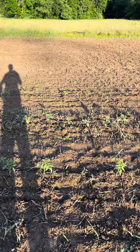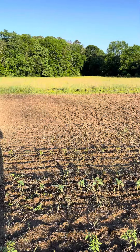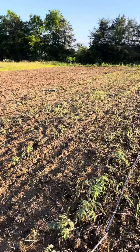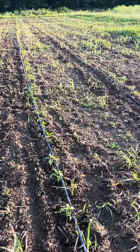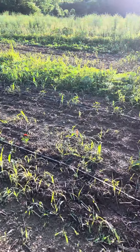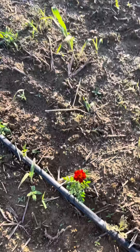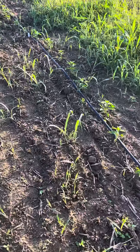We went crazy this year with peppers — all different types: hot peppers, sweet peppers, and everything in between. This is going to be our summer planting area, at least for the first round of summer crops — squash, a lot of the nightshades — and then we'll be putting corn and beans further on down there once I get it all mowed down and worked up.